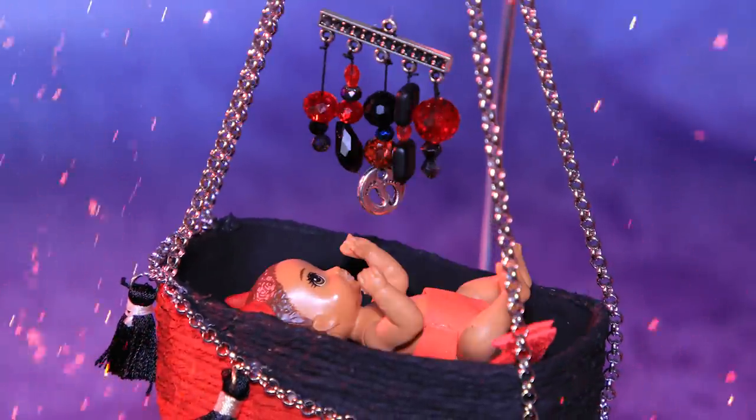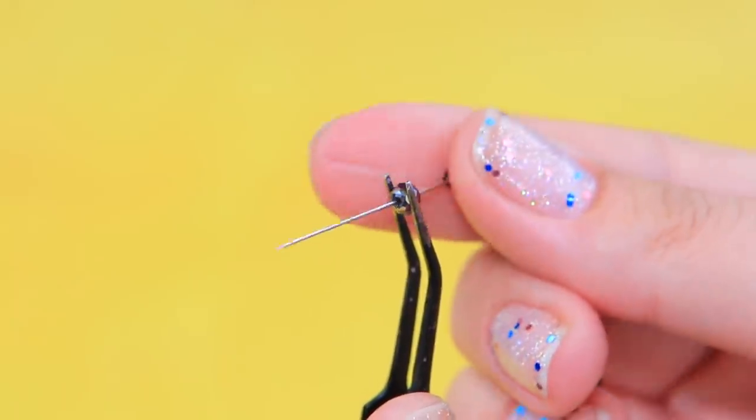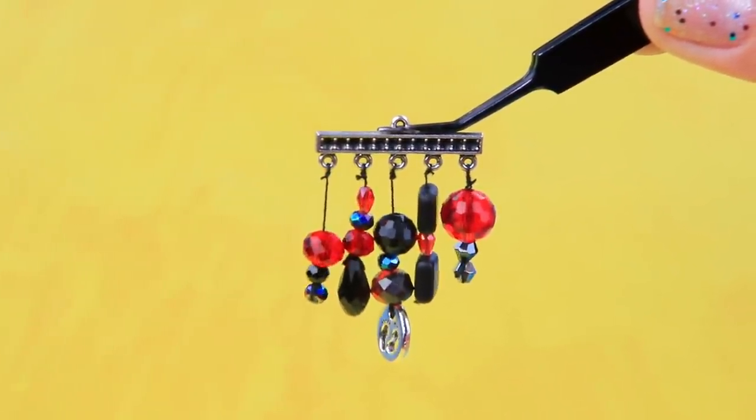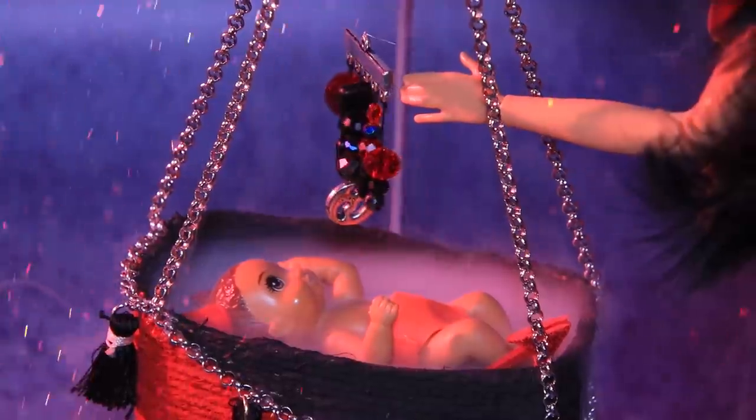Our little devil needs a mobile! So many beautiful beads! String black and red beads onto a thread, then attach an accessory chain and the mobile is ready! The little devil loves his new toy — everything moves, jingles, and sparkles! It's a shame that there's nothing to blow up here!